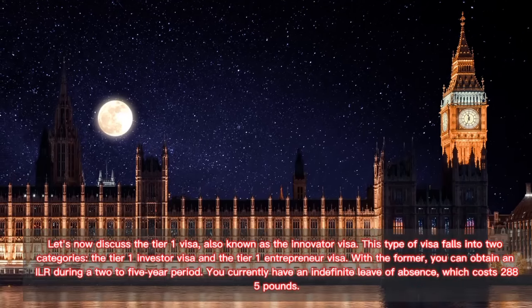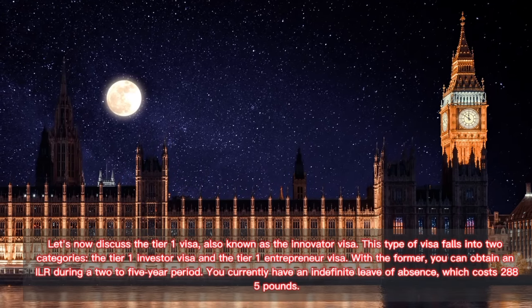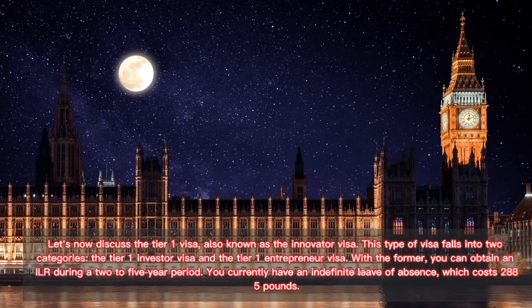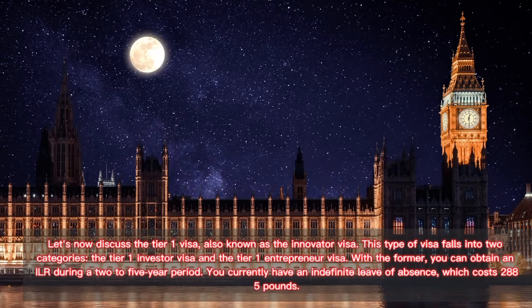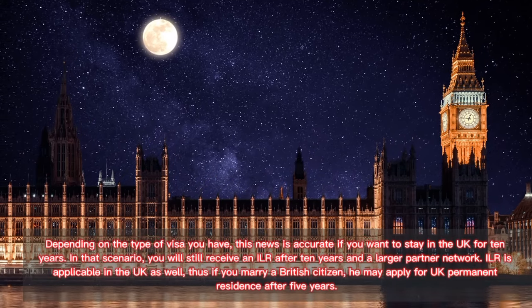Now let's discuss the Tier 1 visa, also known as the innovator visa. This type of visa falls into two categories: the Tier 1 investor visa and the Tier 1 entrepreneur visa. With the former, you can obtain ILR within a two to five year period. The cost of indefinite leave to remain is £2,885, depending on the type of visa you have.